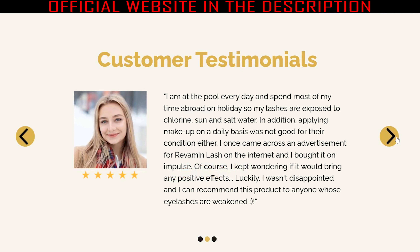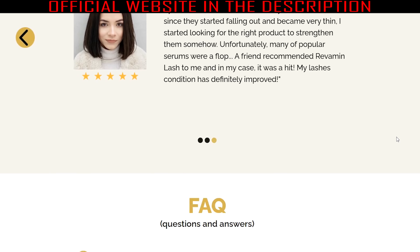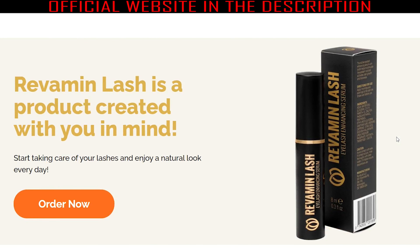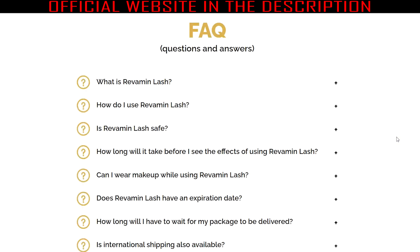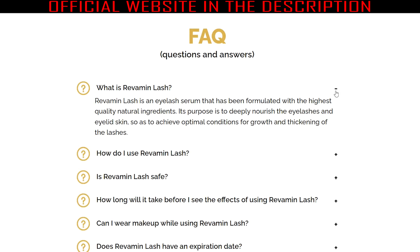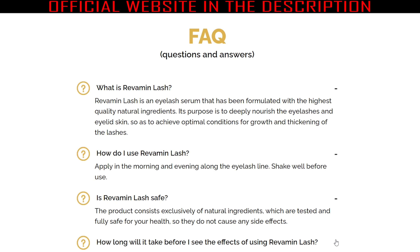It can be used by any woman regardless of age or volume of eyelid hair. You can achieve attractive and increased lash density within a few days by using Revamine Lash serum. Several positive user feedbacks with high ratings give you confidence in the successful results, and you can feel younger, more attractive and confident as you regain the beautiful lashes that give you a seductive look. The manufacturer has produced the Revamine Lash serum under safe standards that follow GMP guidelines, ensuring safe dosage.